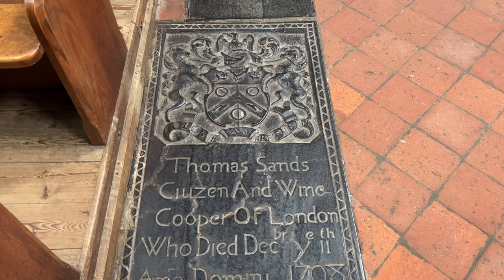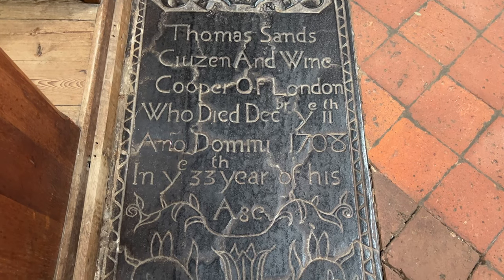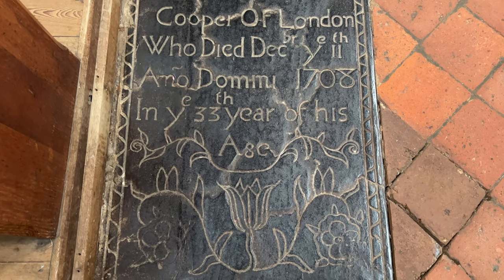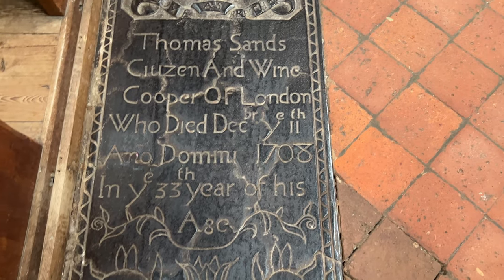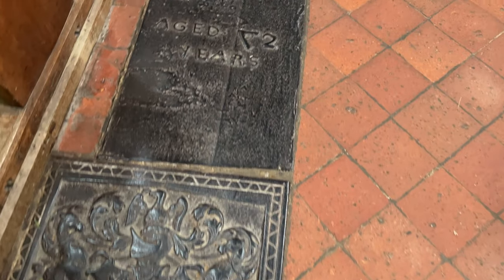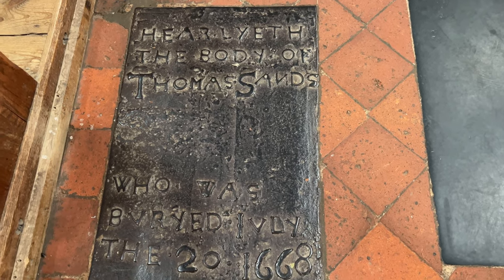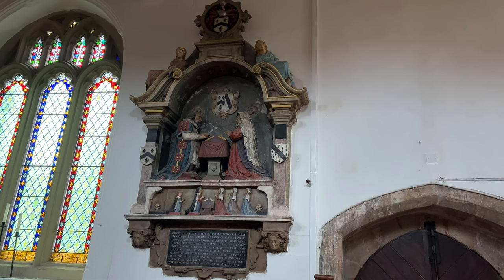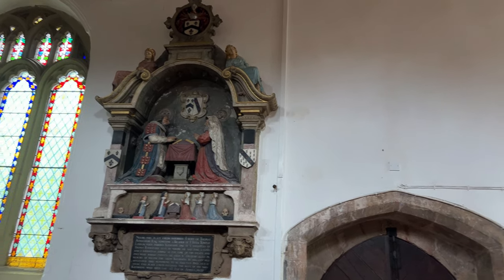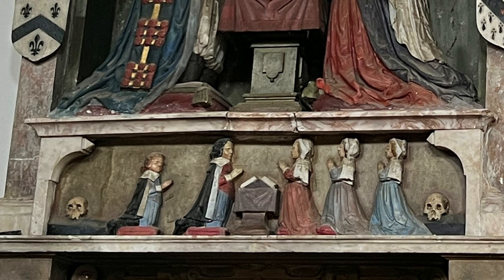The nave has four tomb slabs of Sussex iron. The best preserved is this one of Thomas Sands, who was a wine cooper from London and died in 1708. Because they are made of iron, these are so well preserved versus the usual memorial slabs made of stone, which get worn away by thousands of visitors walking on them. There is another tomb here for a Thomas Sands who died in 1668 — it's fascinating to see the spelling and also how the letter N is backwards, as well as the number 7. Speaking of monuments, I'm obsessed with these tombs of lords and ladies in this style — they are shown kneeling in prayer with their children depicted as kneeling figures below them.